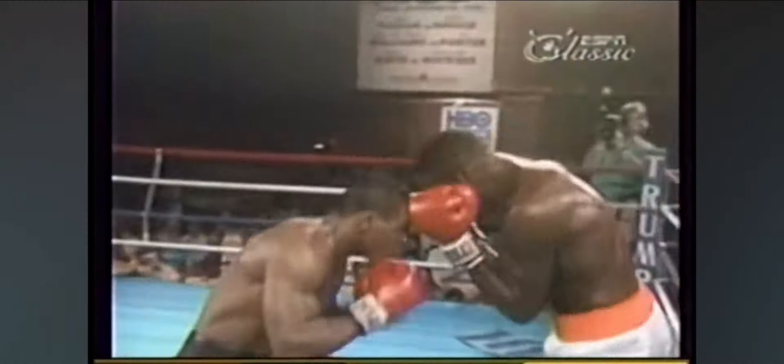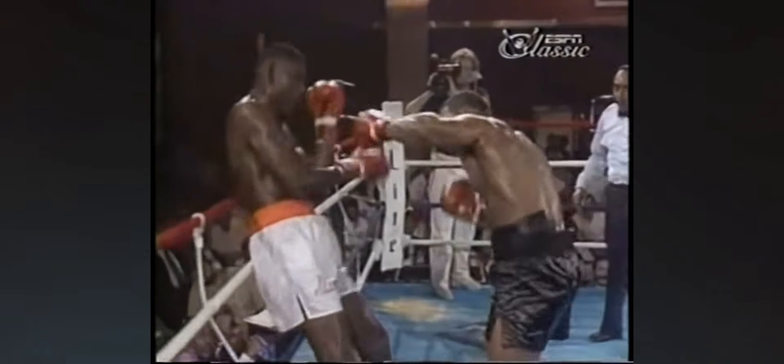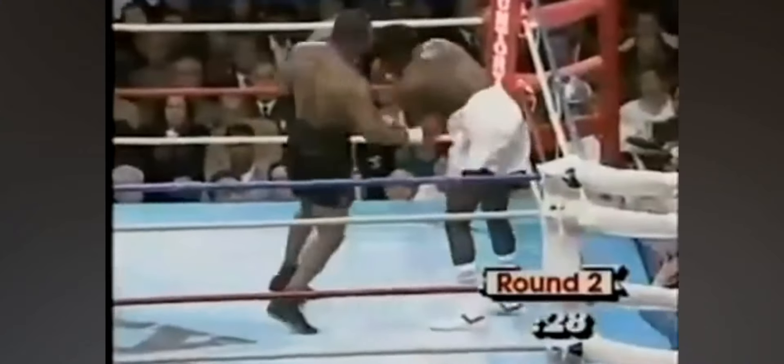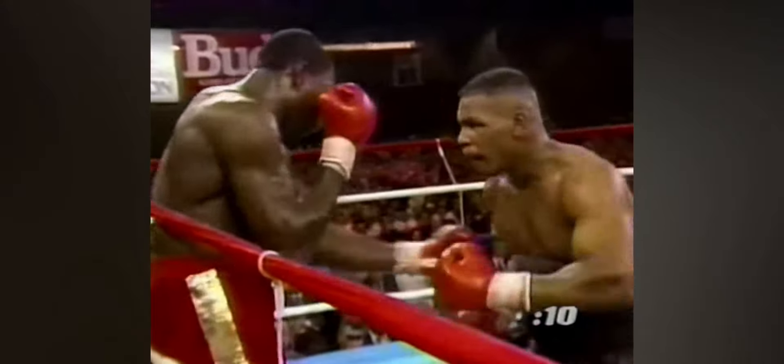One of his signature moves was the right hook to the body followed by an uppercut to the head — a combination that many of his opponents fell victim to. Just look at how he keeps catching people over and over again with this same move.